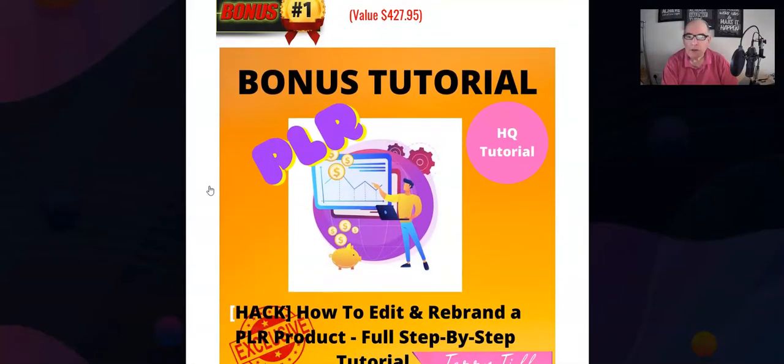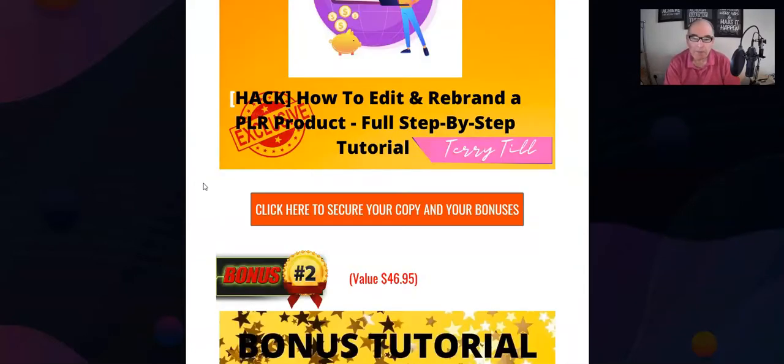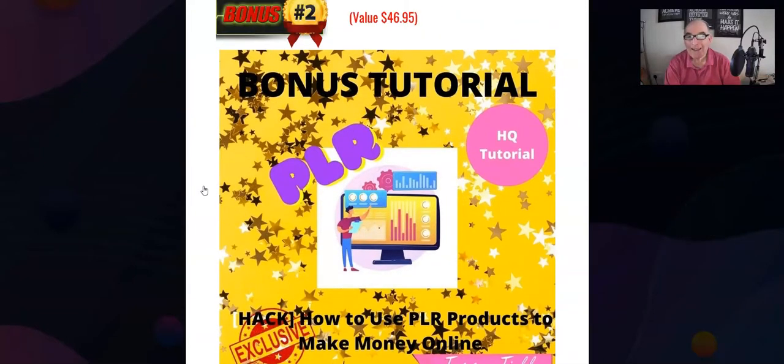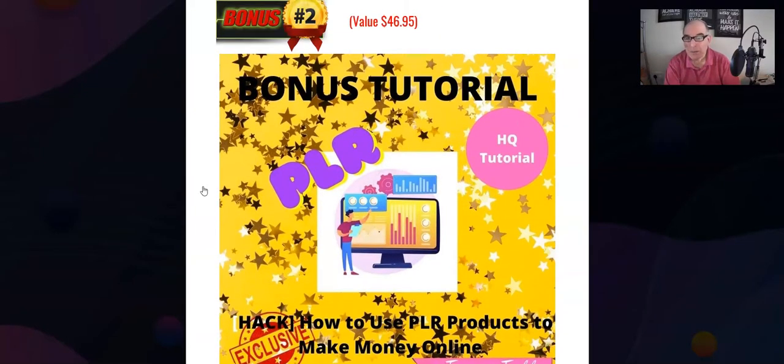Bonus number one: I'm going to give you a tutorial on how to edit and rebrand the PLR product — a full step-by-step tutorial. Not only for this PLR product but any further PLR products you ever get, this will come in really handy and show you everything you need to do. Bonus number two: how to use PLR products to make money online — again a tutorial specifically aimed at how to make money with PLR products, which will complement this product by Kevin brilliantly.